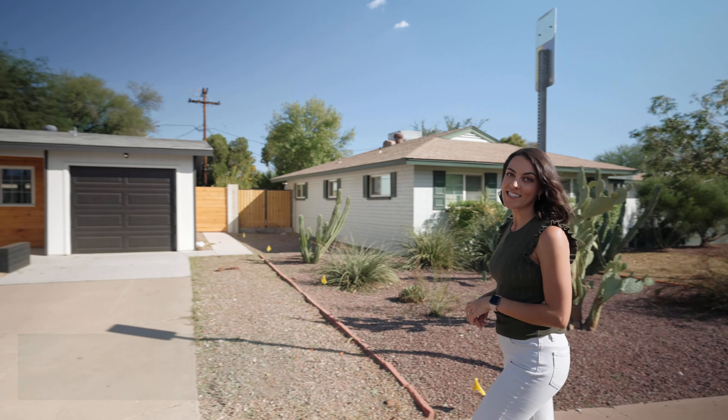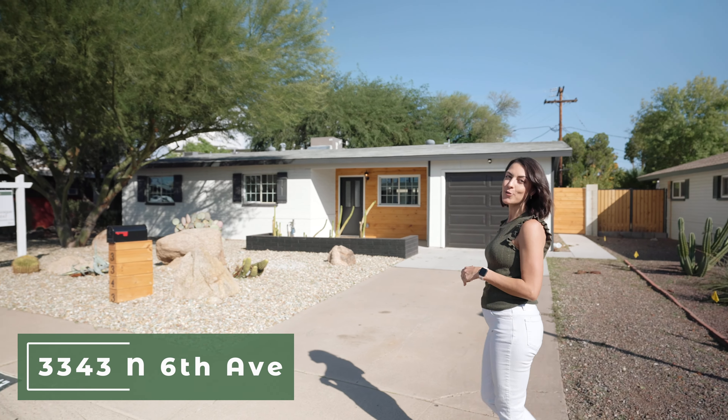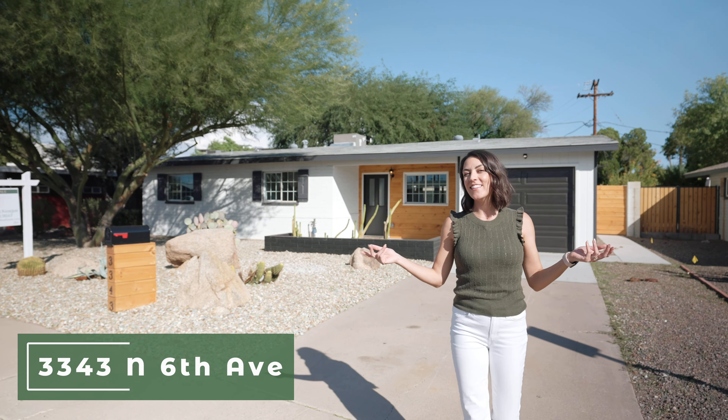Want to find a house in Central Phoenix that feels like new? Welcome to my newest listing at 3343 North 6th Avenue. Come with me and let's check it out.